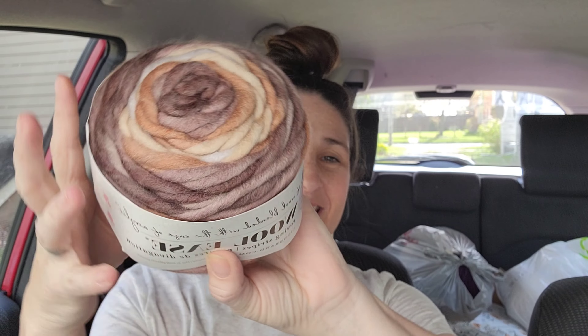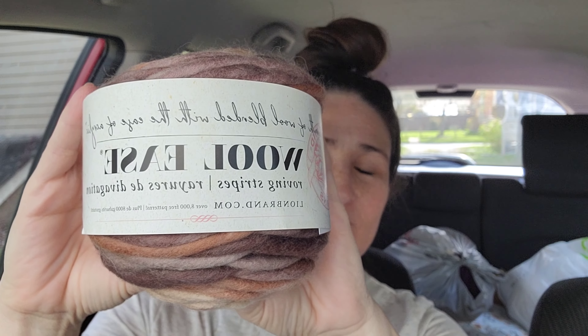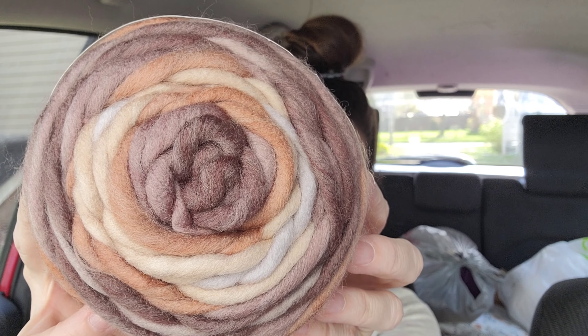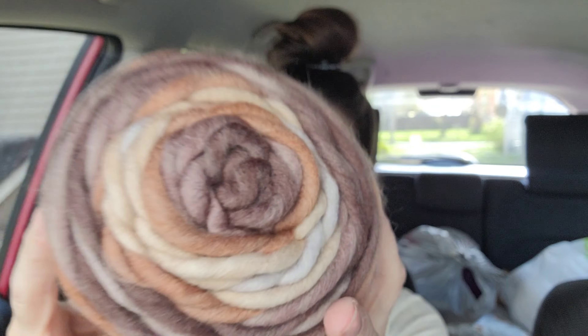Check this out! The Wool Ease Rolling Stripes is on clearance for $3 — normally like $7.99. It says the warmth of wool blended with the ease of acrylic. It is 80% acrylic, 20% wool. Look how pretty that is.